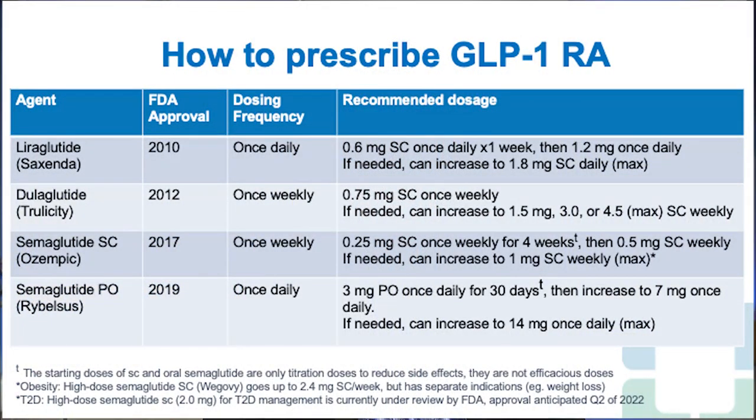Regarding how to prescribe GLP-1 receptor agonists, the most commonly used agents are liraglutide, dulaglutide, semaglutide oral, and semaglutide subcutaneous. You can see the FDA approval order, the once-daily dosing with liraglutide, once-weekly dosing with dulaglutide and subcutaneous semaglutide, and once-daily oral semaglutide. The dosing instructions on the right explain how to start and titrate each medication, which I think explains very nicely how you would initiate and titrate these drugs.